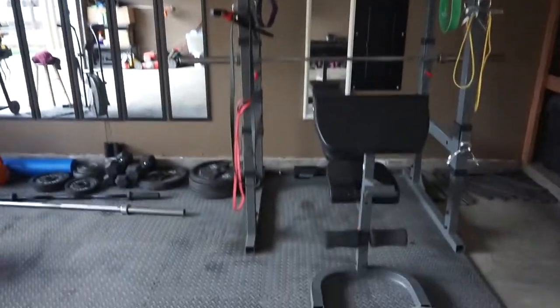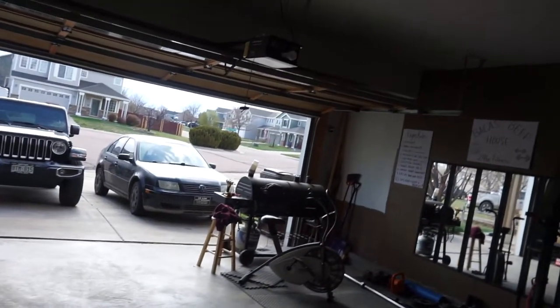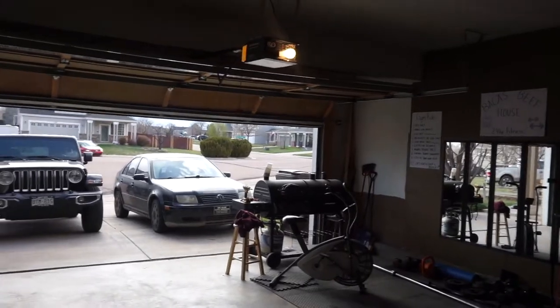It does the job — we get really creative. We also like to use a Yeti cooler to do some step-ups and whatnot. And then of course when it's nice weather we leave the garage open, and when it's not we close it.